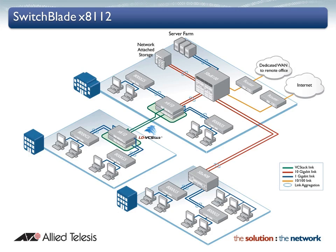At Allied Telesis, we design superior solutions that provide always-on access to online resources and applications. Resilient network topologies ensure critical information is always available when you need it. A SwitchBlade X8112 in the core provides a network with no single point of failure, and resilient high-reliability hardware guarantees maximum network uptime.